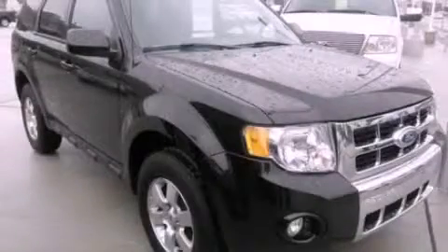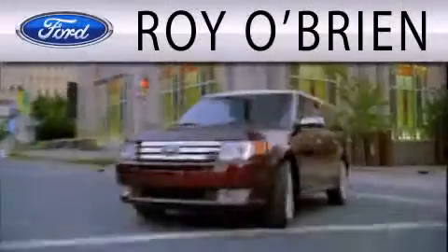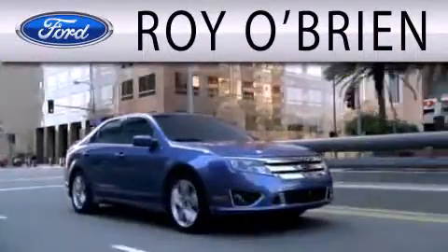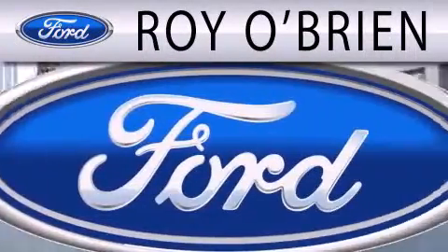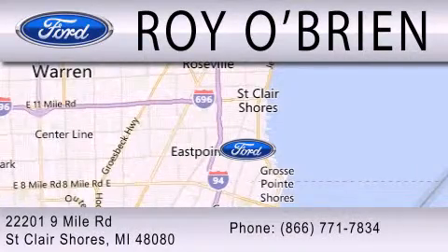Stop by today and test drive this vehicle for yourself. Royal Bryan is dedicated to doing everything possible to ensure that the experience you have selecting your next vehicle is as pleasant as possible. We are located at 22201 Nine Mile Road in St. Clair Shores.